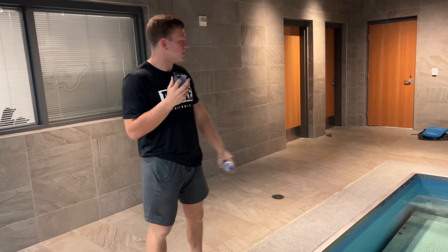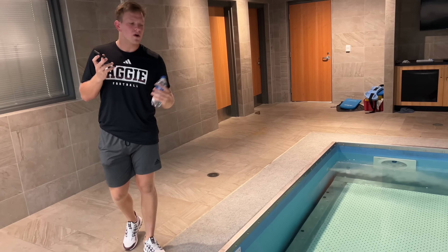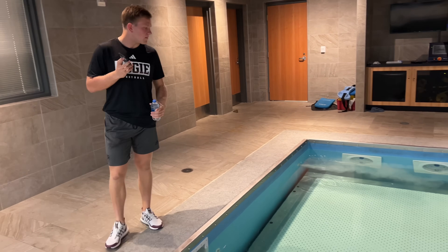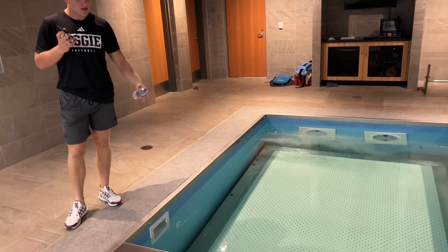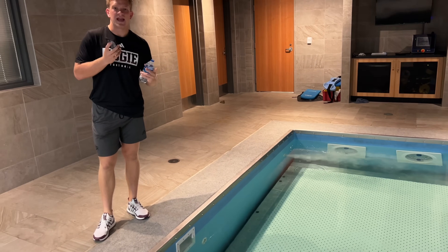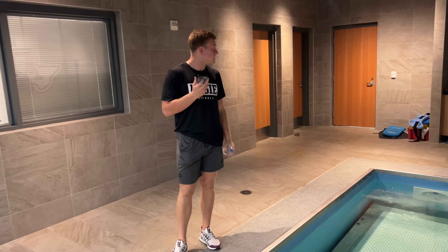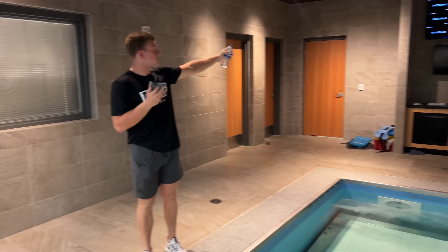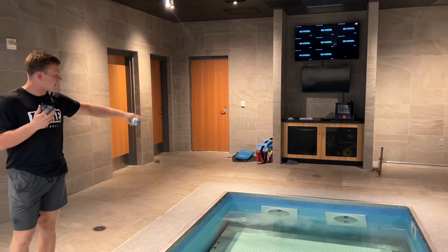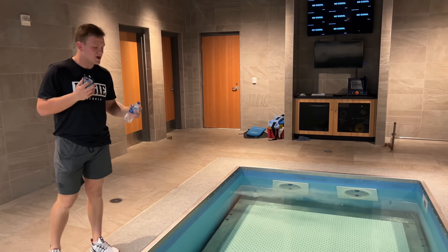Right here we have the underwater treadmill. I had a hamstring injury about two years ago and I was coming in here all the time. This can move up and down and you will be running on the treadmill underwater. It can be great for rehab and we're one of the few college programs that actually has something like this. Also, those TVs right there have a camera view of each area of the treadmill where you can see their movement underwater.